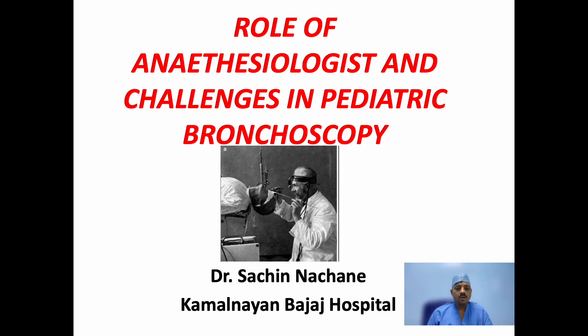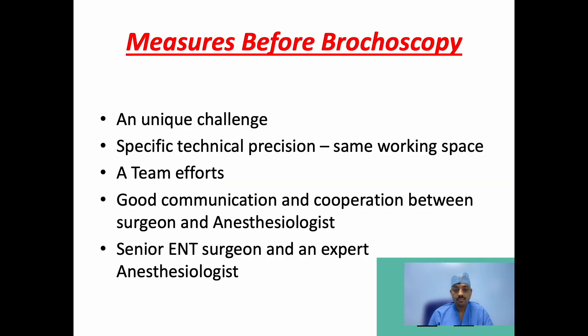Good morning everybody. Today's topic is the role of anesthesiologist and challenges in a pediatric bronchoscopy. Anesthesia for a bronchoscopy poses a unique challenge for an anesthesiologist. The procedure needs specific technical precision because both the surgeon and the anesthesiologist share the same working space — the airway — and hence a team effort is very important. There should be good communication and cooperation between the surgeon and the anesthesiologist. Preferably a senior ENT surgeon and an expert anesthesiologist should be present during the procedure.